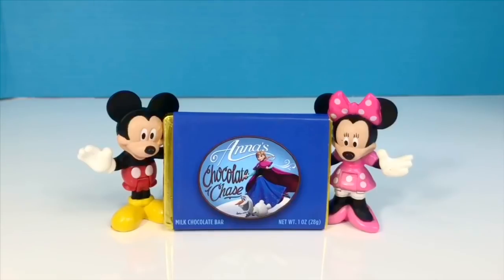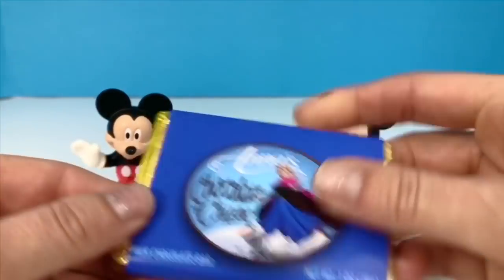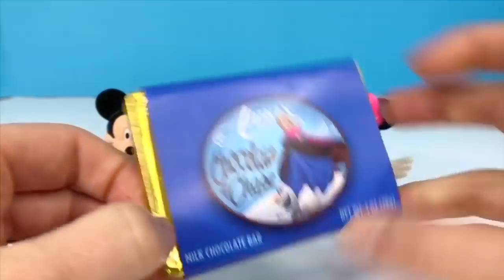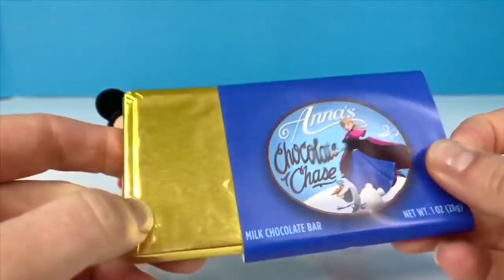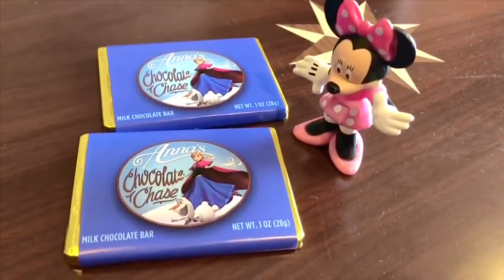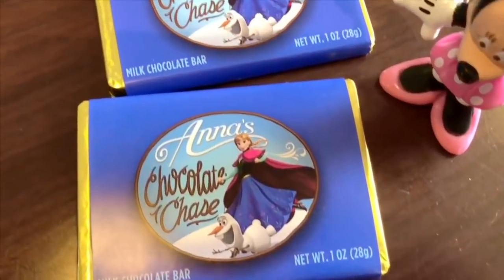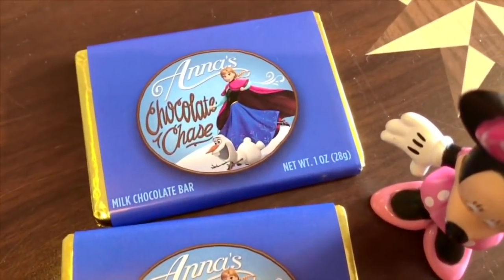Hello and welcome to Tiny Treasures. Mickey and Minnie are holding Anna's Chocolate Chase milk chocolate bar that we won on a scavenger hunt on the Disney cruise ship. It's covered in gold foil. Everyone in the family received a chocolate. I saved mine for when I got home. The kids had theirs for dessert that night.